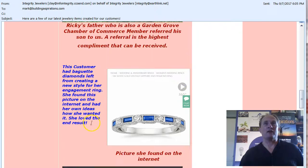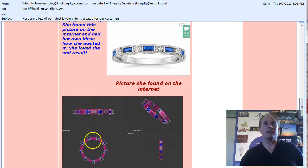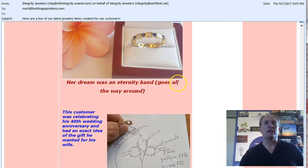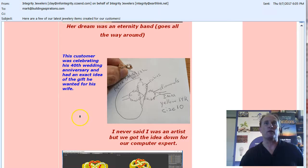And then a customer experience. So you see, these are great visuals. Not a lot of text here, but these visuals tell a powerful story. This customer was celebrating his 40th wedding anniversary and had an exact idea of the gift that he wanted for his wife.